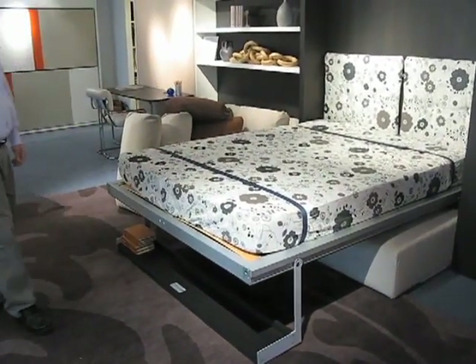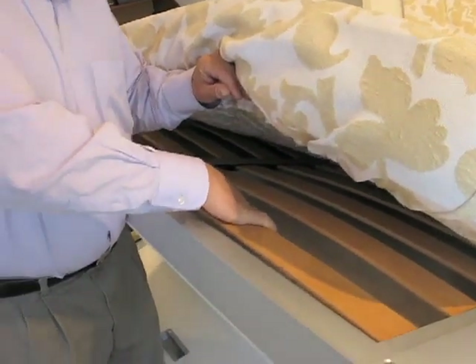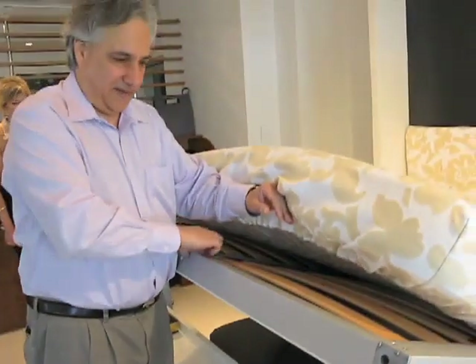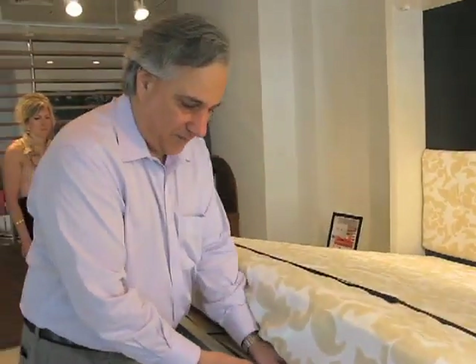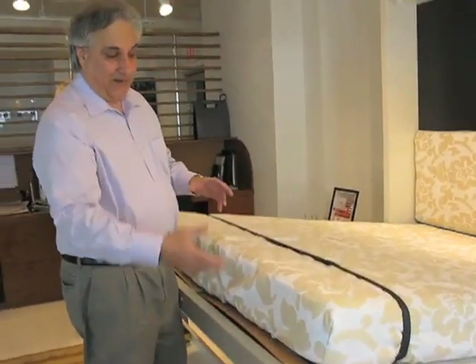A complete queen-size bed. The mattress is sprung — it has a system of steam-bent beechwood slats embedded in nylon and polypropylene fittings inside an aluminum frame, giving you a box spring that's completely silent yet springs and elevates the mattress so that it can aerate.